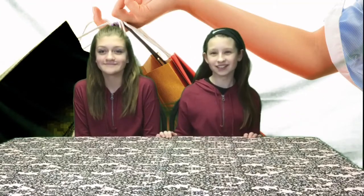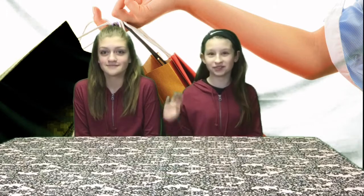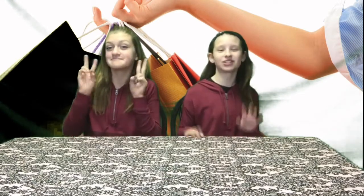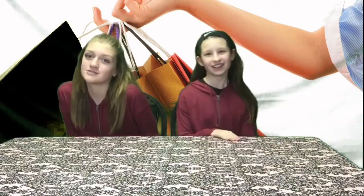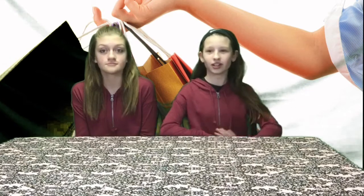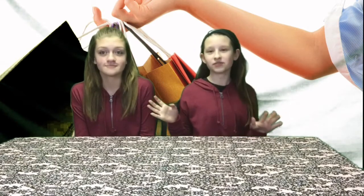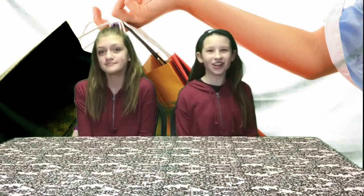Hey guys, welcome back to Two Royal Sisters. I'm Cameron and this is my guest — you've seen her before a bunch of times on this channel — Amber. What's your channel? Amber Bauer. And today we'll be doing a haul. We went to the mall earlier and got a bunch of stuff, so we're going to be showing everything we got. So let's get started.